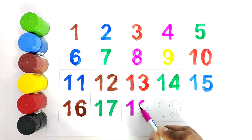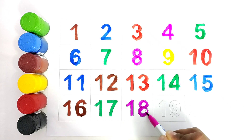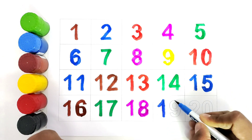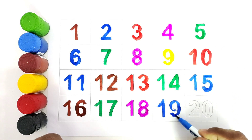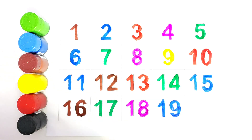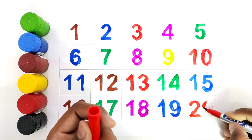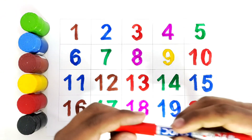One, eight, eighteen, pink color. One, nine, nineteen, blue color. Two, zero, twenty, red color.